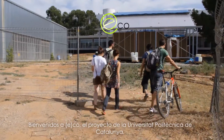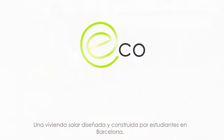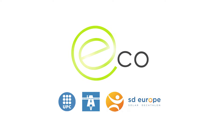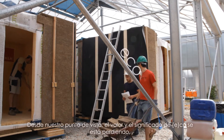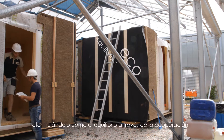Welcome to ECO, the project of Universitat Politècnica de Catalunya, a solar house entirely developed and built by students in Barcelona. We want to give the word ECO the meaning we believe it has lost, reformulating it as an equilibrium through cooperation.